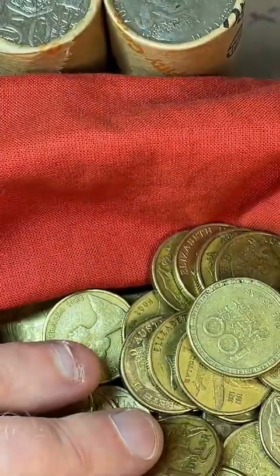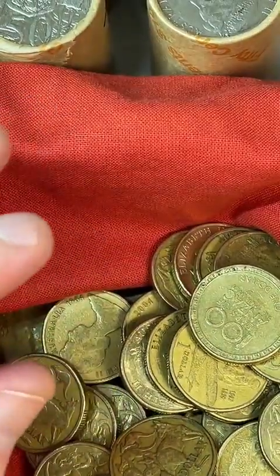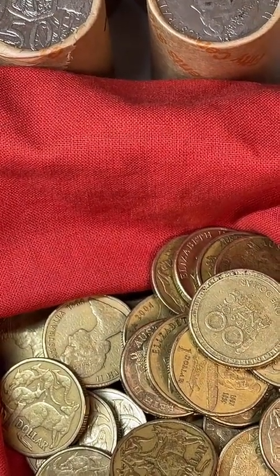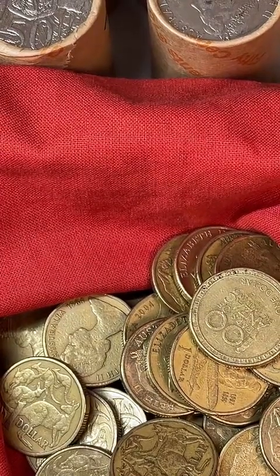That's all the $1 coins I was going to go through on that roll. I've also got some 50 cent coins here — I'm going to get my clipboard with my lists and flick over to my 50 cent page so I'm looking at the latest information. I've just updated my lists.